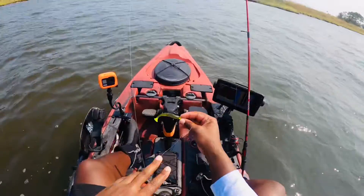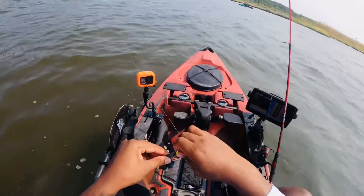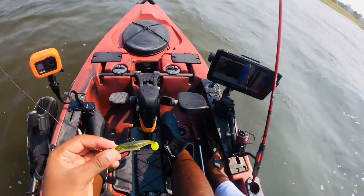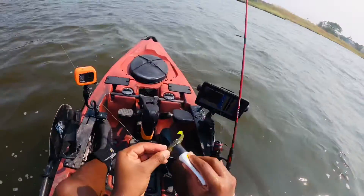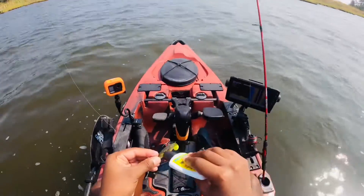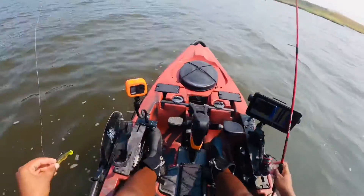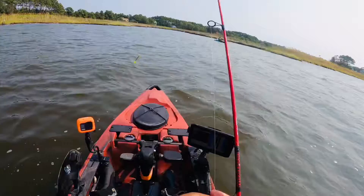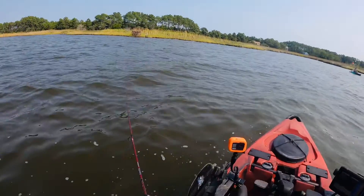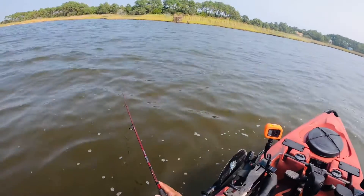Throwing this Z-man paddle tail on a quarter ounce jig head with a little Pro-Cure mullet — that's number two. I don't know what it is, but it seems speckled trout in North Carolina prefer soft plastics. At least I've had better luck with soft plastics than hard baits.